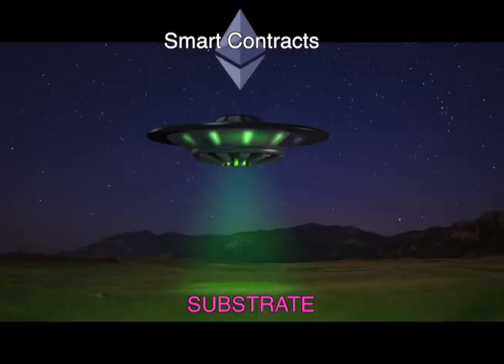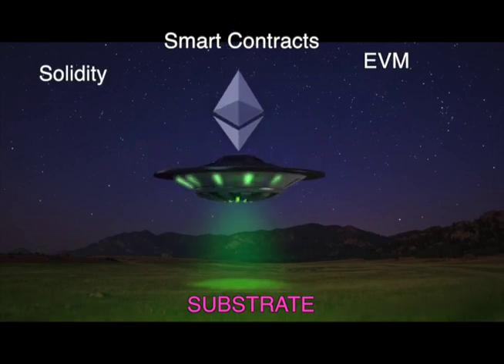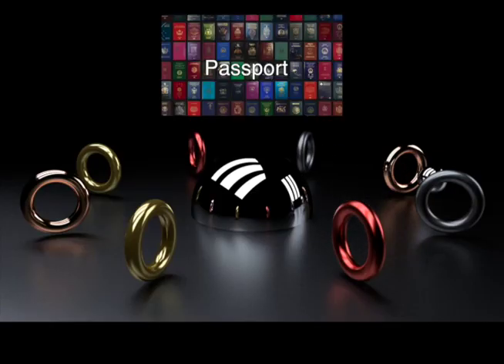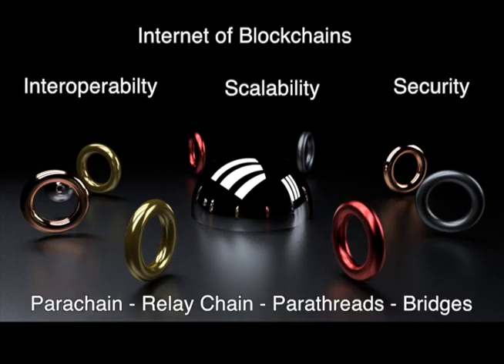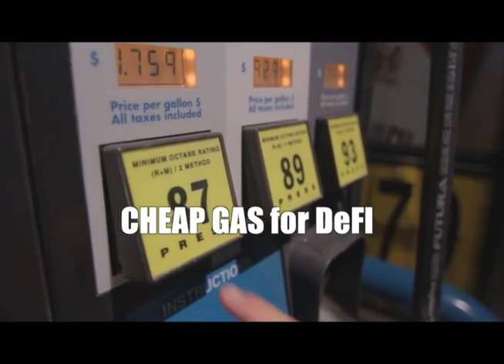Whereas in reality, you are in the fast lane of Polkadot with very cheap fees. Moonbeam allows this to happen through an Ethereum Virtual Machine developed on Substrate. As a smart contract platform, Moonbeam is essentially a passport into Polkadot which allows different blockchains to operate round the clock in the Polkadot ecosystem and use advantages like cheap gas fees for DeFi.